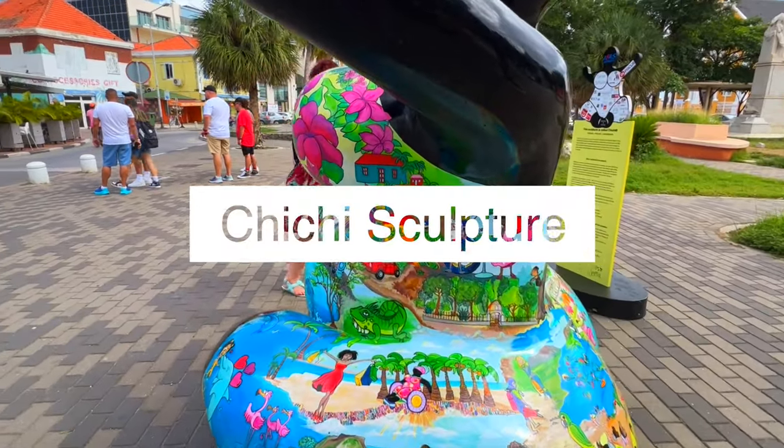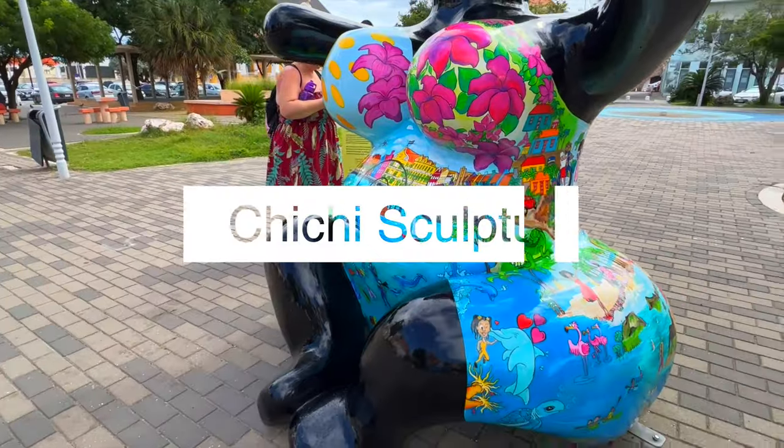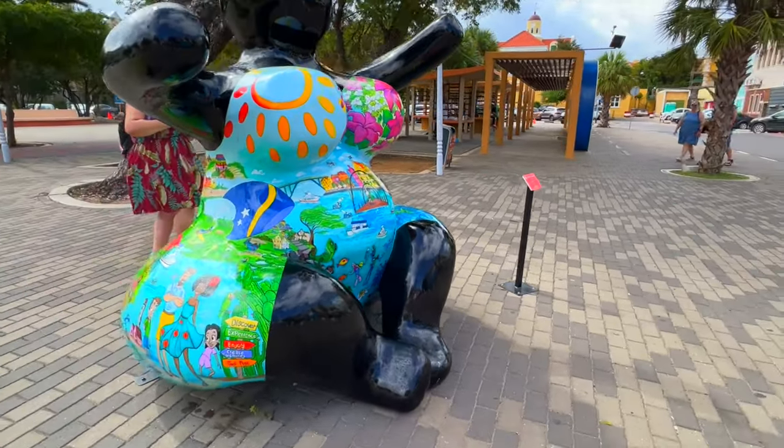Chichi means big sister and is created in the shape of a voluptuous vibrant woman intended to represent the beauty, strength and resilience of the island's women. Serena Israel, a local artist and entrepreneur, is credited with inventing the Chichi sculpture.